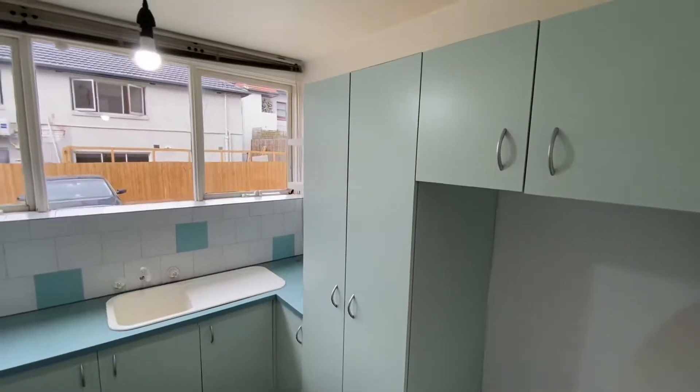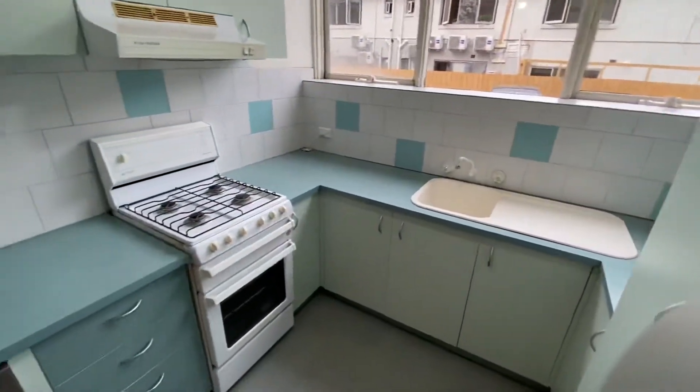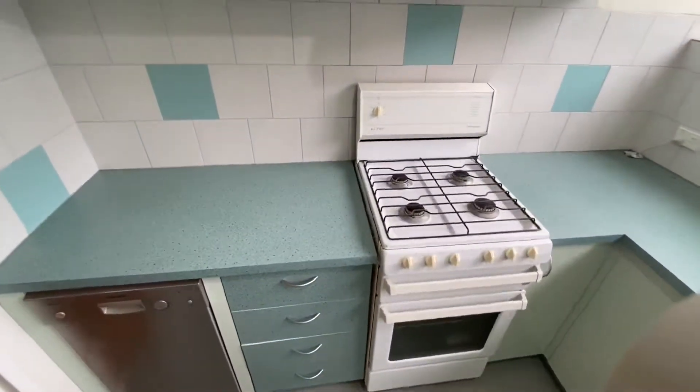Bright kitchen space with plenty of storage, gas cooking and a Bosch dishwasher.